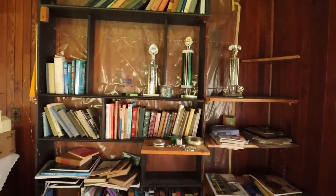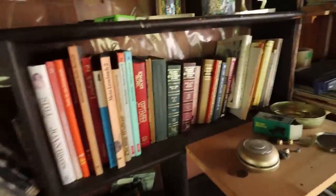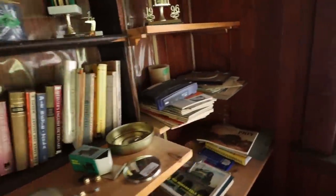I tend to stay away from abandoned houses nowadays because they're usually empty and boring and not much going on inside of them. But this one has so much inside of it — like almost everything left inside. Let's go ahead and explore.